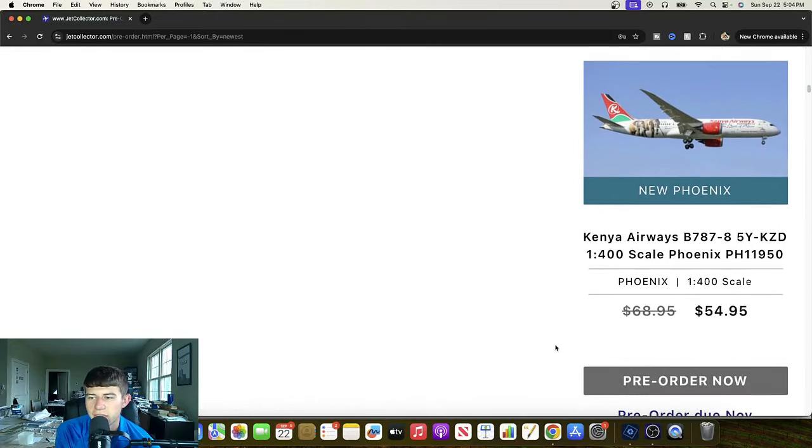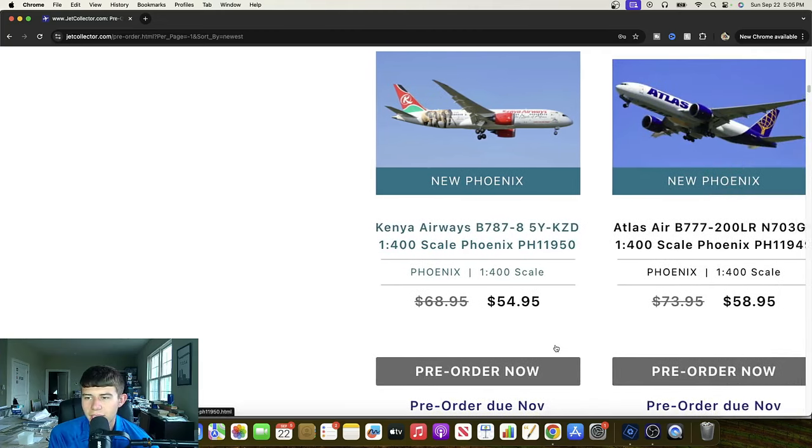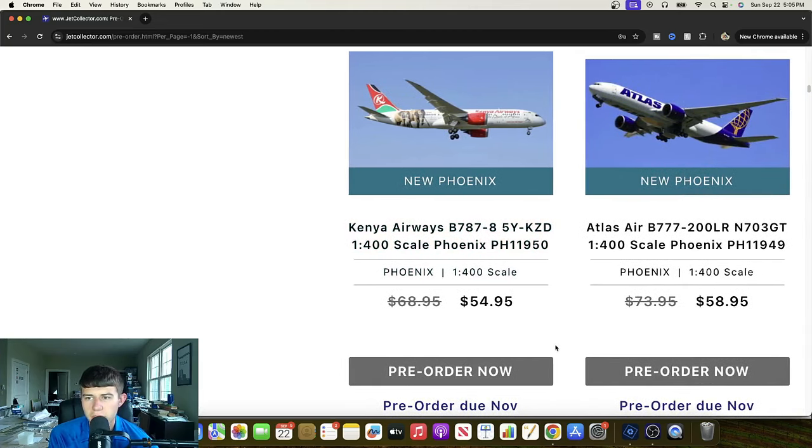We have a Kenya Airways 777-8 — high quality release, 5 Yankee Kilo Zulu Delta. This has some elephants on the back, which is quite powerful. Always great to get their aircraft. I really want to get a model so I can represent it in my airport at some point. I think there may have been a Phoenix AI-24 release I almost got. Definitely want more representation from that region to continue to expand my collection.